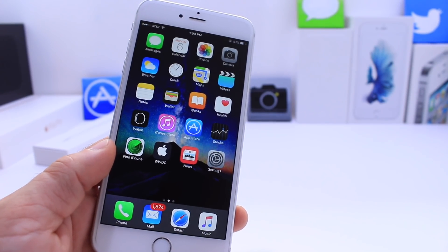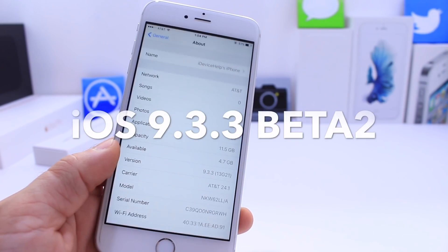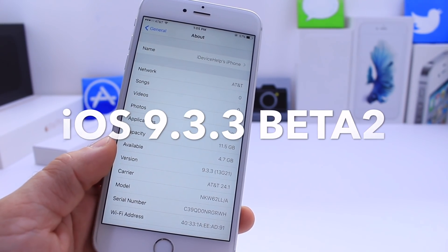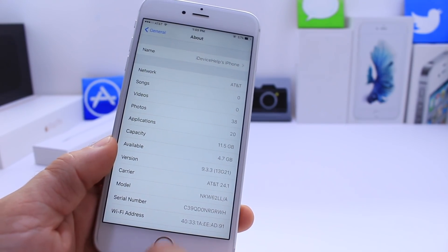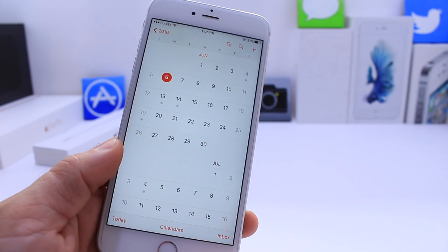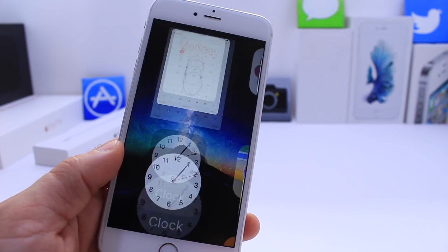What's up guys, I'm iDeviceHelp here and today Apple released yet another update — iOS 9.3.3 Beta 2. I'm kind of surprised that Apple did release iOS 9.3.3 Beta 2, because we are officially a week away from WWDC, so we know that iOS 10 Beta 1 should be right around the corner on the 13th.